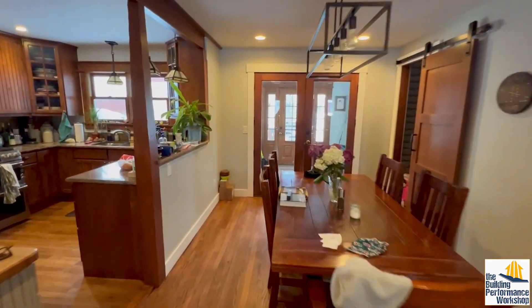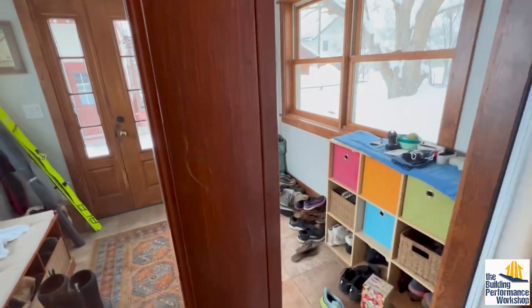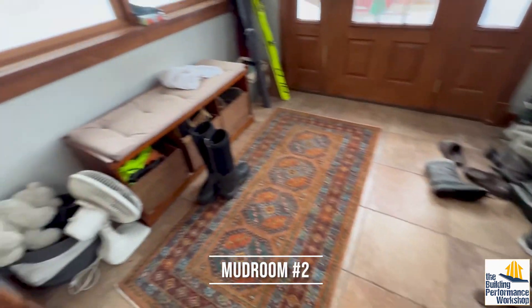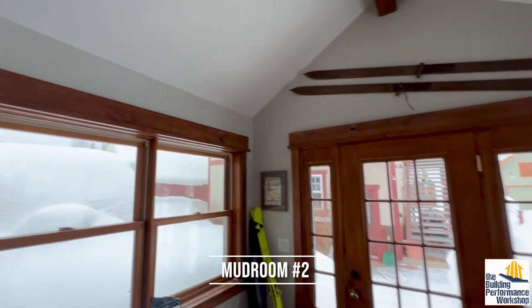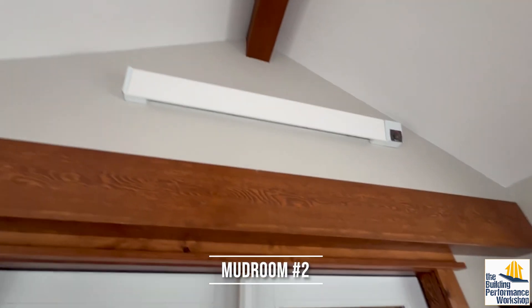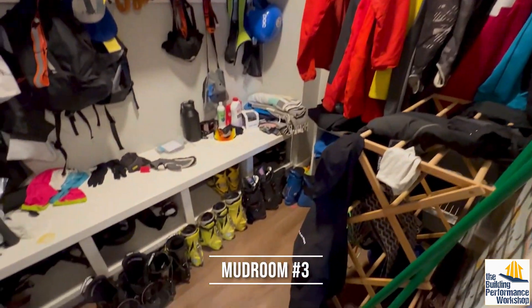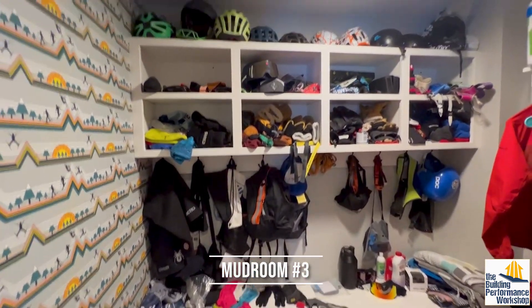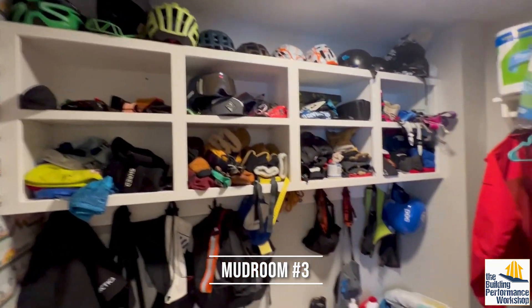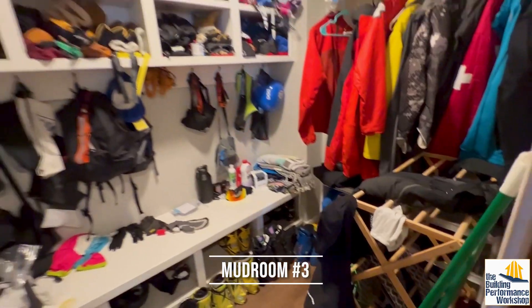What I think is interesting is back here — this is the other entrance into the house, which is the back door, and you have another mudroom. Now this is semi-conditioned; we would call this a buffer space. It does have a heater right here, but they don't actually turn it on. Here is another wet stuff room — this is fully conditioned inside the house, but you've got so many helmets and gloves. This house has two adults and two teenagers, so there's just a lot of stuff.